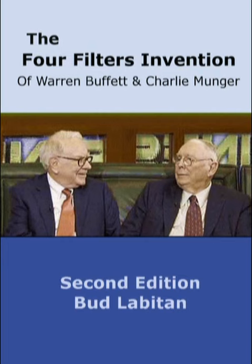We can use the four filters invention of Warren E. Buffett and Charles T. Munger. Their four filters investing process helps us eliminate many inferior investing prospects. This filtering process helps us find high-quality winning investments. Their steps include evaluating a business's economics, its competitive position, its managers, and its intrinsic value.